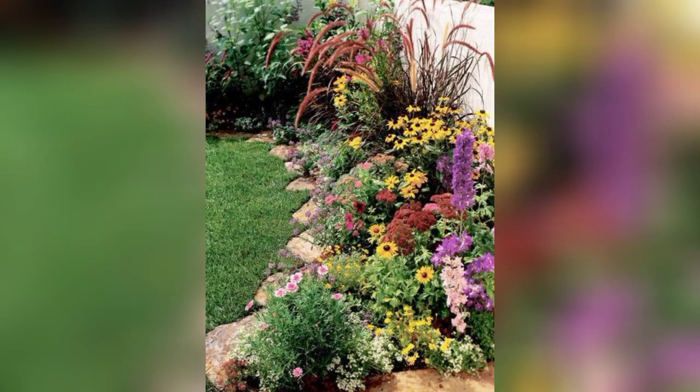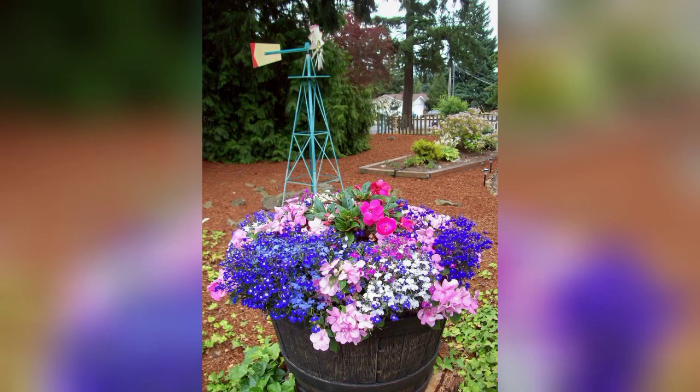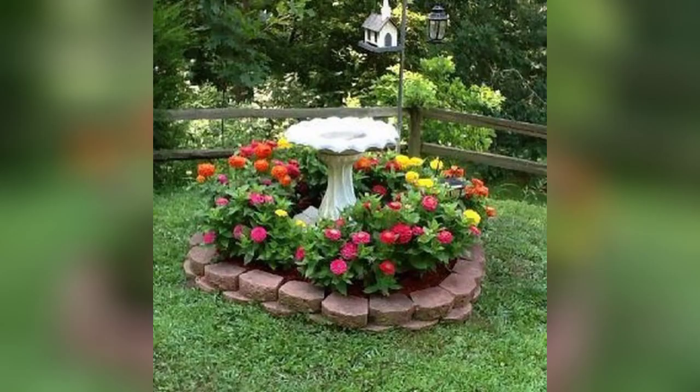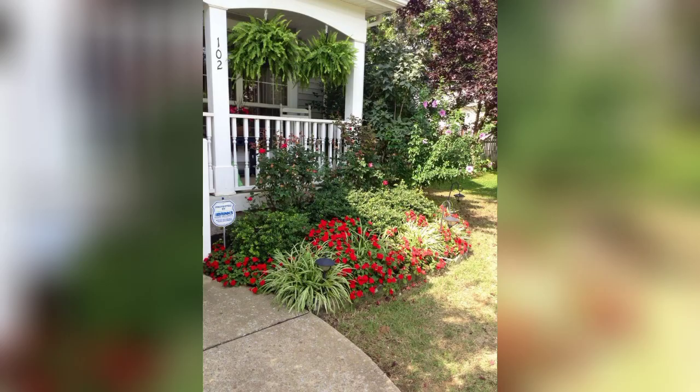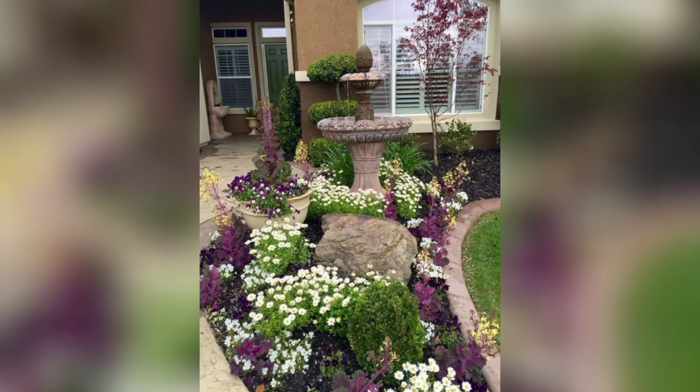Dear friends, front yard flower arrangements can enhance the curb appeal of your home, make a positive first impression on visitors, and create a welcoming atmosphere. Careful planning and regular maintenance will help ensure that your front yard remains a beautiful and inviting space.